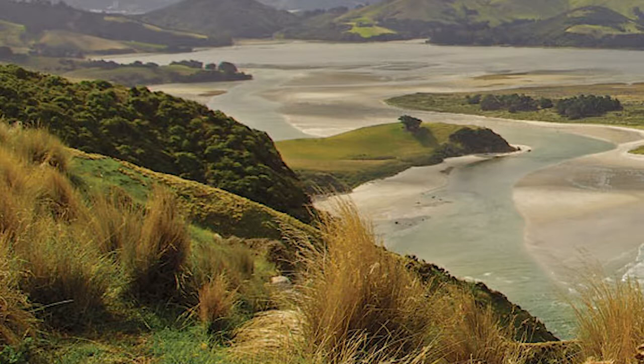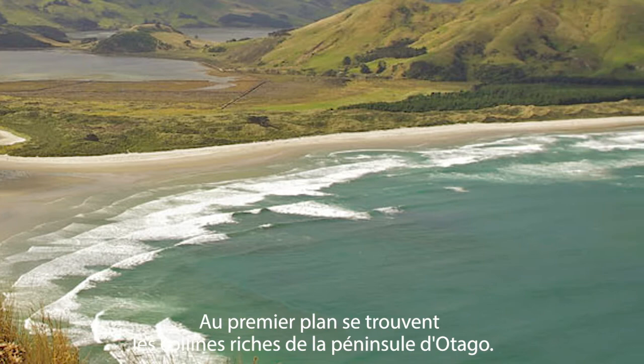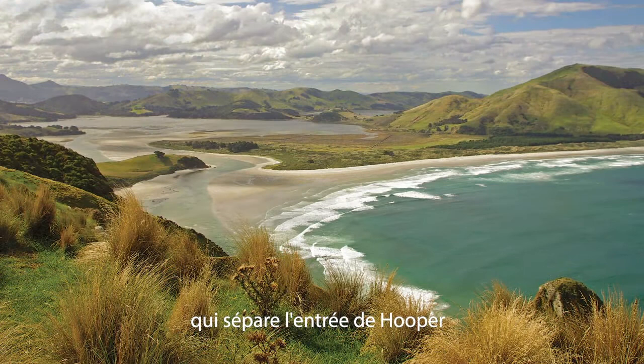Alan's Beach. I walked up the sand dunes from Sandfly Beach, which is near Dunedin, on the South Island. In the foreground are the lush, rolling hills of the Otago Peninsula. There is a kilometre-long spit of fine white sand that separates Hooper's Inlet from the Pacific Ocean.